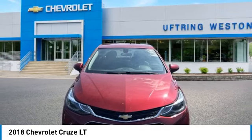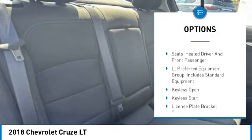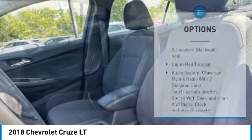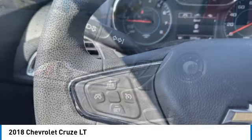Here are some of this vehicle's great options: tire pressure monitor, turbocharged heated mirrors, aluminum wheels, traction control, stability control, daytime running lights, four-wheel disc brakes, front-wheel drive, remote trunk release. Your new ride is just a phone call away.